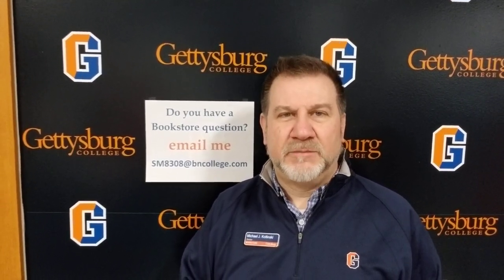Remember that email address: sm8308 at bncollege.com. If you have any questions please feel free to email me. Also take a look at our website — you'll see some information coming up after the virtual Get Acquainted Day on April 18th and 19th. The bookstore will have a coupon out there for students, so take a look at our social media links for that coupon. I'm Michael Kotlinski — thanks for stopping in the store today. Hope to see you soon in person. Have a great one.